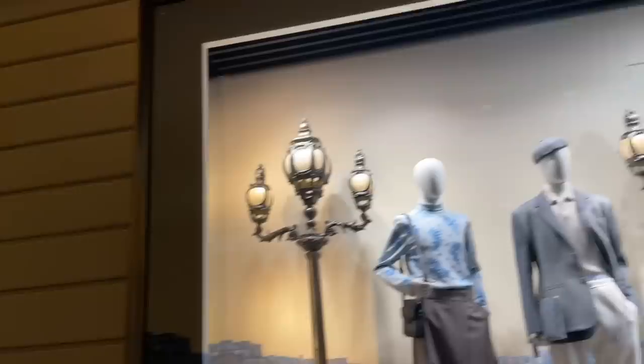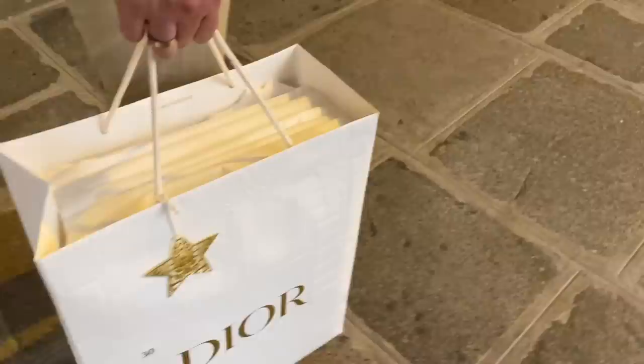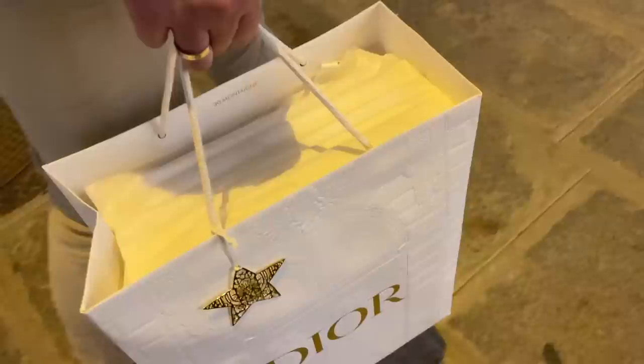Okay, we just came out of Dior. Did you know that this bag is only for the 30 Montaigne store? You can actually see the building on the bag. I will unbox this soon and reveal to you guys what I got — so excited. It's my little pair of souvenirs and I couldn't be happier.